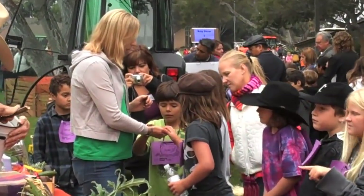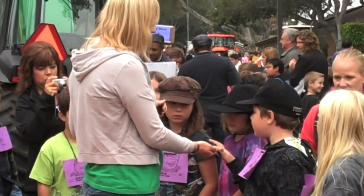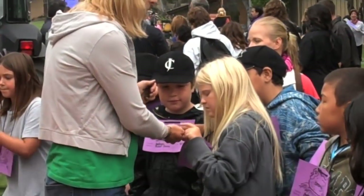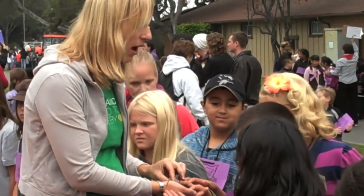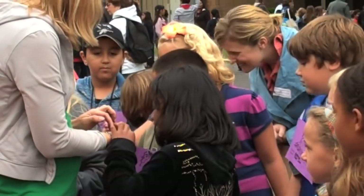And earthworms are a little bit slimy. Do you guys know why they're slimy? Earthworms don't have any lungs, so they keep a very moist skin, and oxygen actually dissolves on their skin — and that's how they breathe. That's why they come out when it rains.